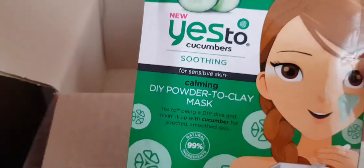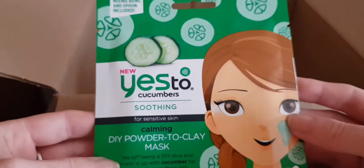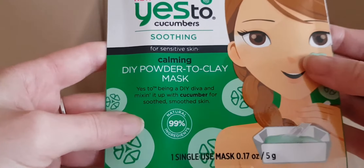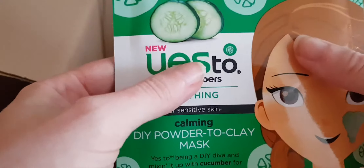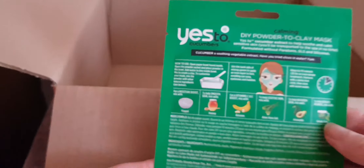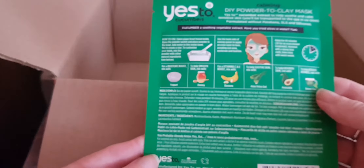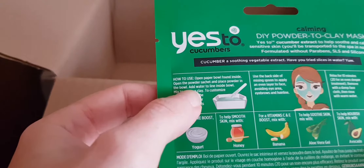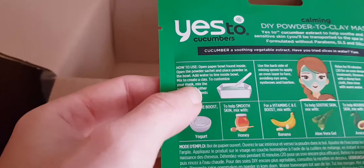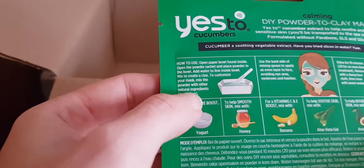This is a mask — a DIY powder to clay mask. I haven't used a clay mask for quite a while so I thought I'd give this one a go. It says open the paper bowl found inside, open the powder sachet, place the powder in the bowl, add water to the line, then mix and create the clay. You can also customise your mask by mixing the powder with other natural ingredients.